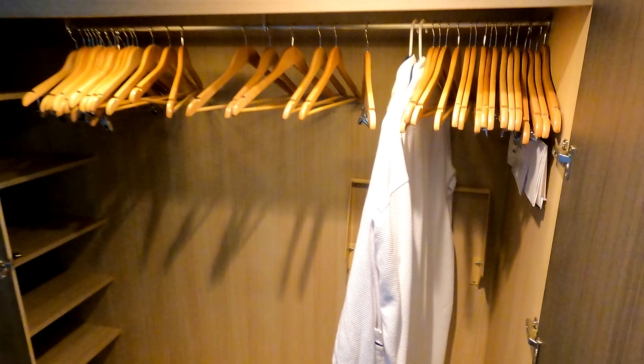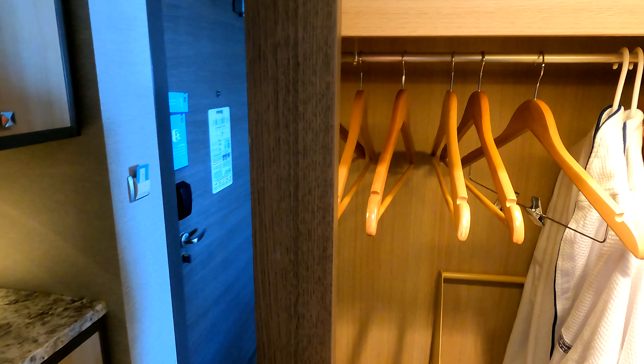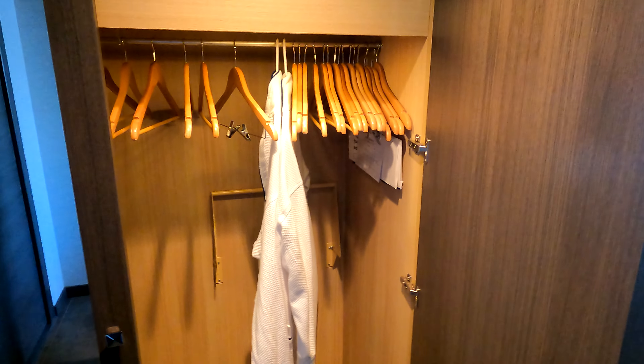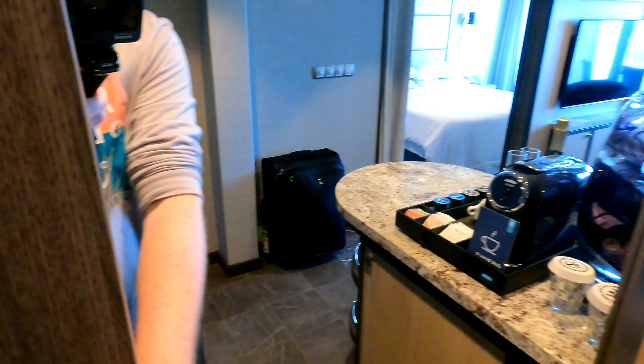There's a closet here in the entryway with a couple of rods, some shelf space up top, and more shelf space in the back corner. One thing to note: this is the only closet in this room — there is actually no closet over in the bedroom, which is kind of odd.